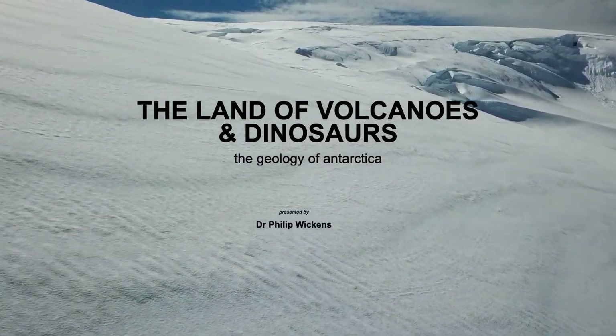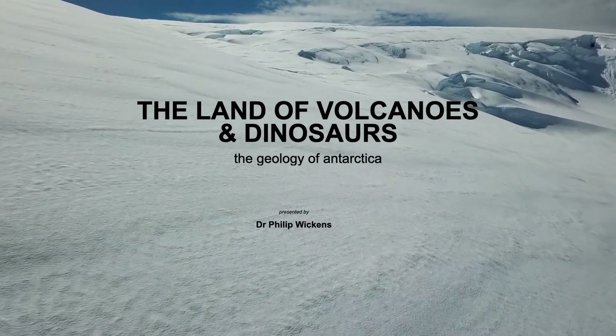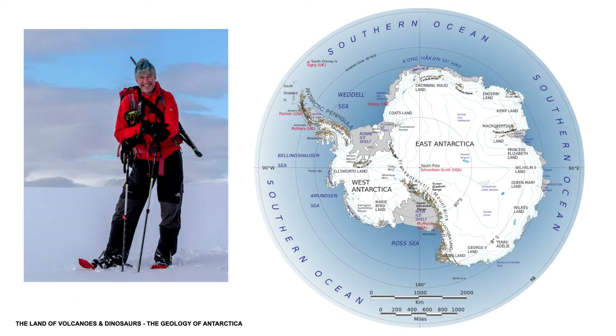Hello from the English Peak District and welcome to the Polar Learning Channel. My name is Phil Wickens and I'm going to talk to you about the geology of Antarctica and how Antarctica is a land of dinosaurs and volcanoes. I have been guiding in the polar regions for over 15 years and I'm also very lucky to have worked with geologists on several geological projects deep in the heart of Antarctica.